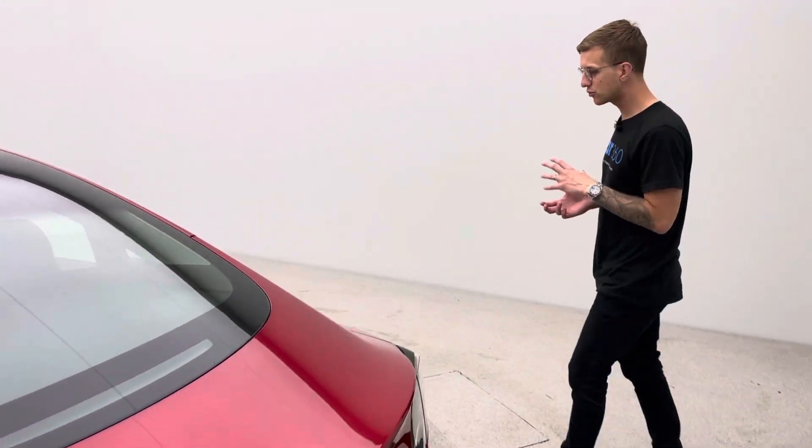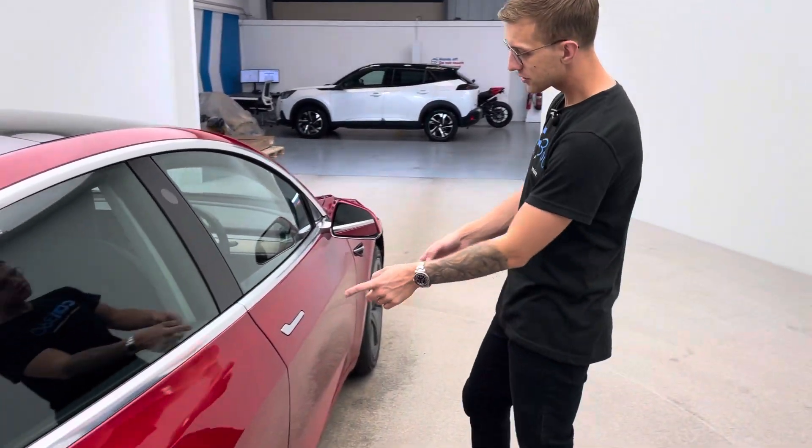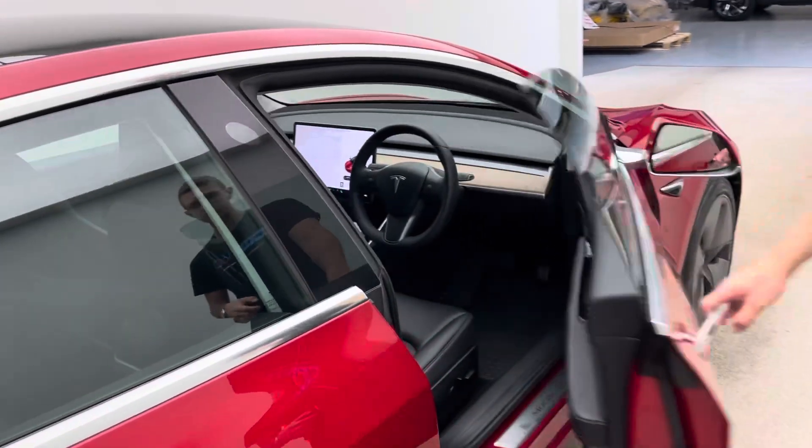We also offer the ability to extend your warranty above and beyond the Tesla warranty for an additional three years, so please take that into consideration when you're looking to purchase from us.